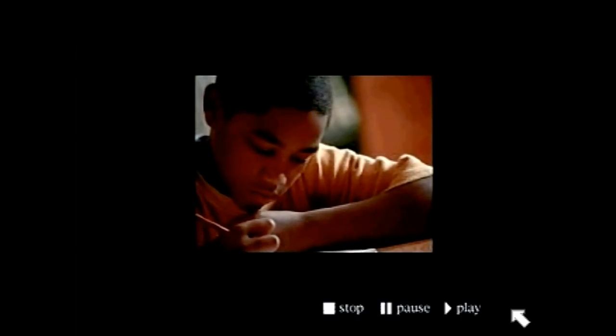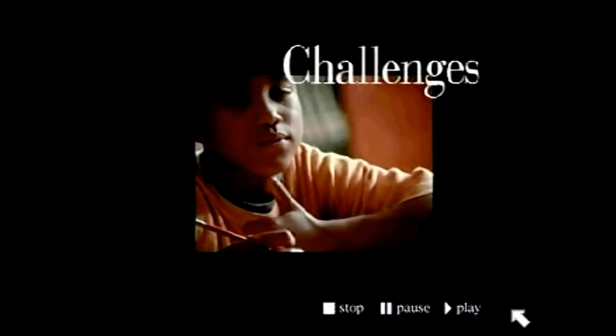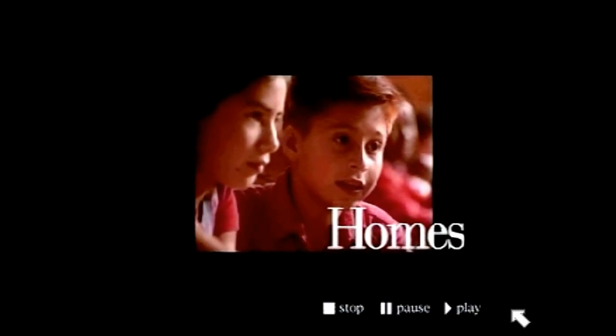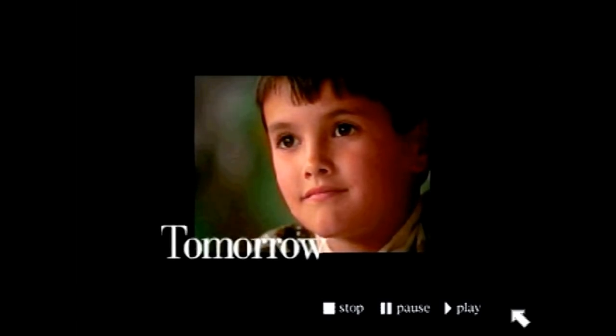The LightSpan Partnership is working with teachers, families, and students to meet today's educational challenges. We're creating powerful tools that motivate and help children to learn — tools that expand learning in schools and homes, tools that will prepare our children for the challenges of tomorrow.